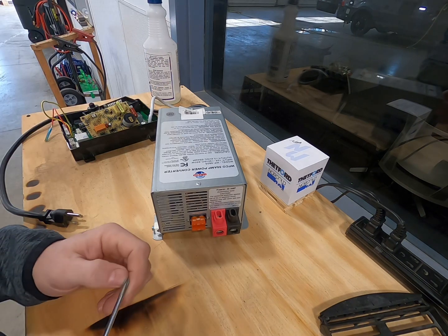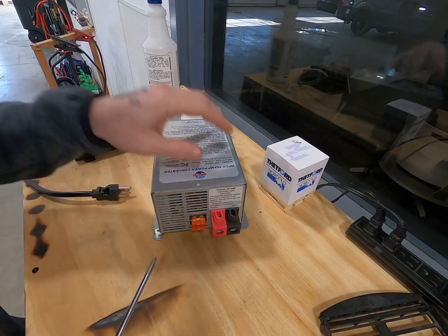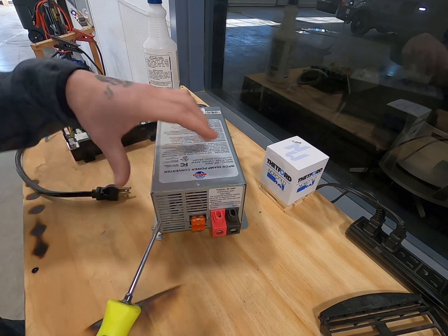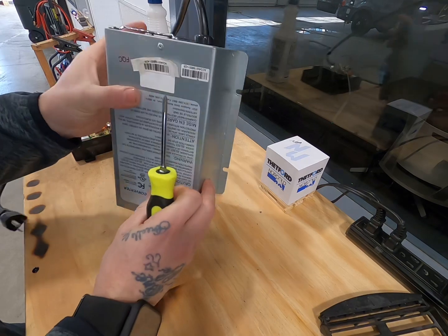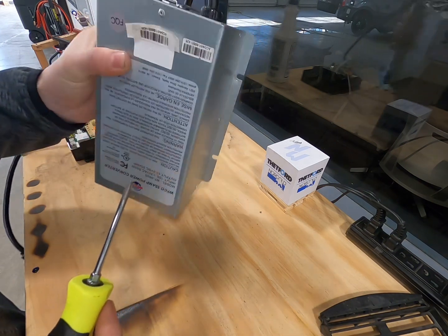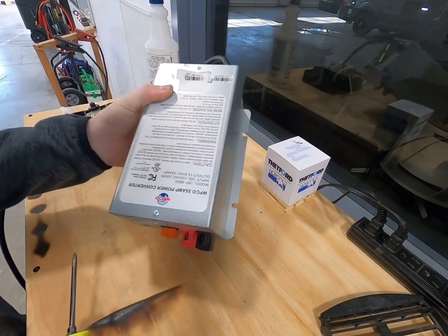It may also not be charging your batteries properly, though that can come down to bad batteries as well. Always keep your converter nice and healthy — don't let dust build up in there. One of the main killers of converters is not getting proper airflow to cool. Make sure it's free of obstructions and you can blow it out a little bit, just be careful around the fan so you don't break any blades.